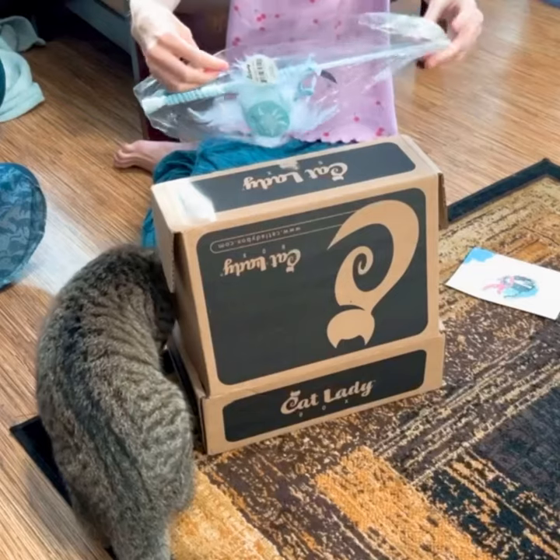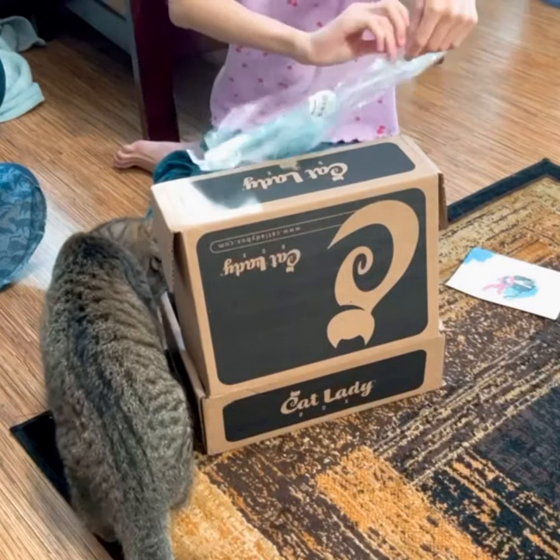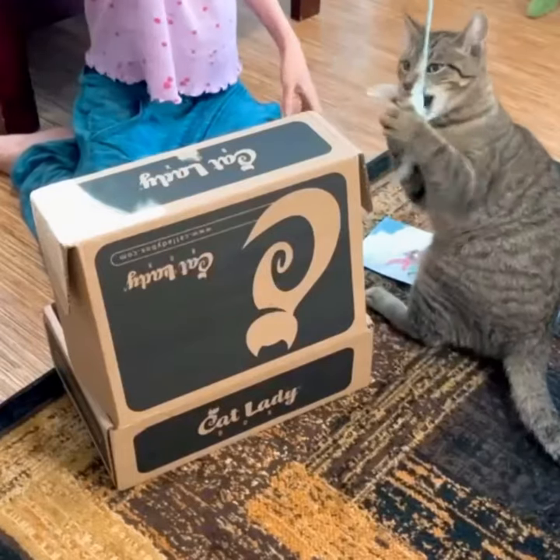Next up we have a beautiful snowflake cat wand. Beans really loves this.